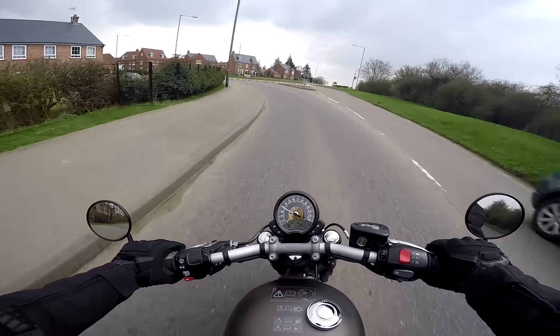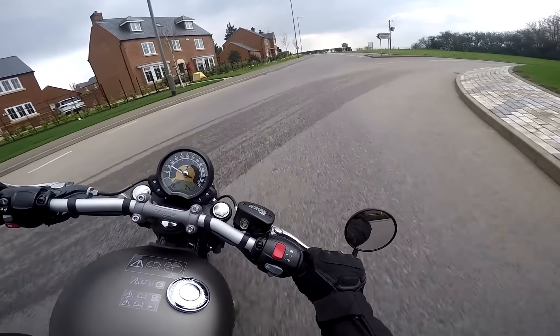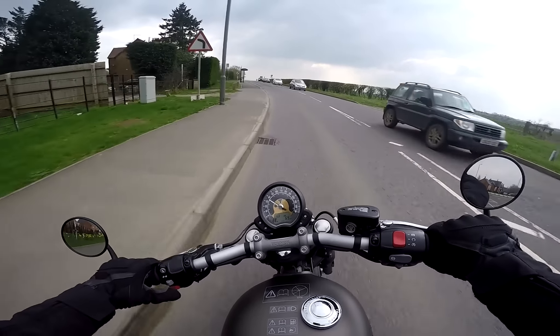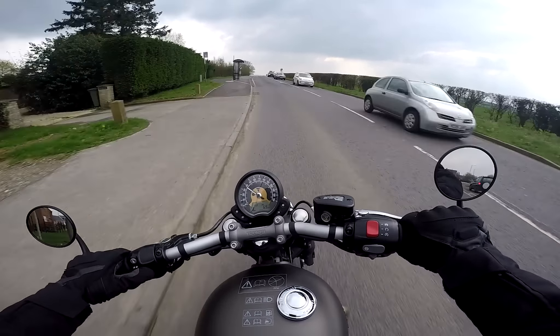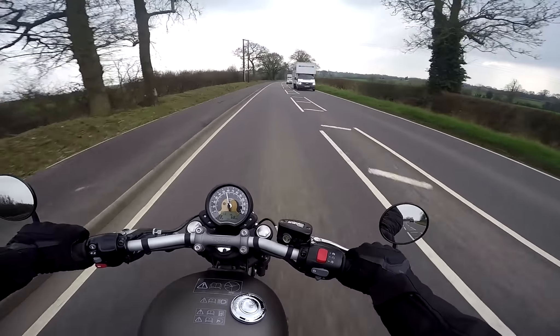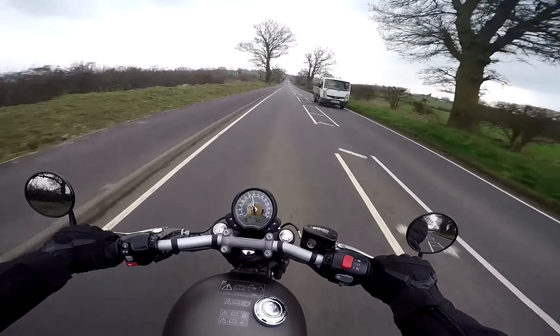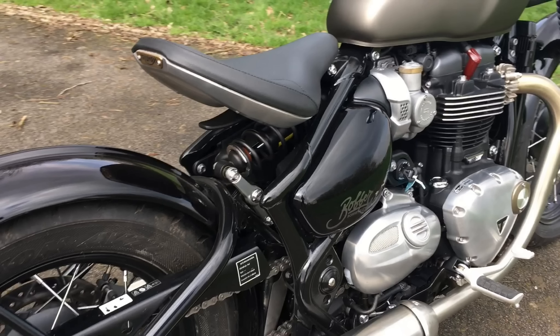Hey kids, it's Mist and Fly here. Beautiful sunny day at the moment and I'm out on another bike ride — one that I've been looking forward to for a very long time because I'm just on my way back from the Triumph factory where I've picked up my latest long-term loan bike, and this one is the Bonneville Bobber. I've been keen to ride it ever since it launched, and in this video I'm going to give you my initial impressions review of the bike.